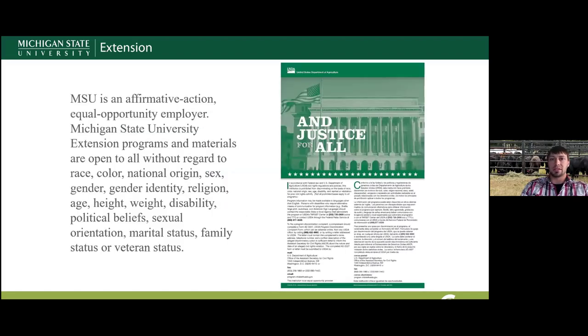Just a quick disclaimer: all MSU Extension programming is open to anyone.